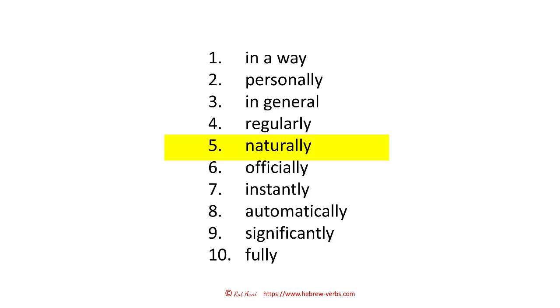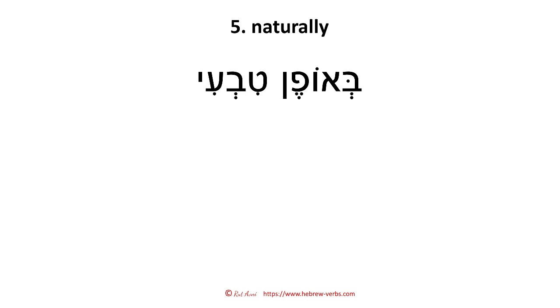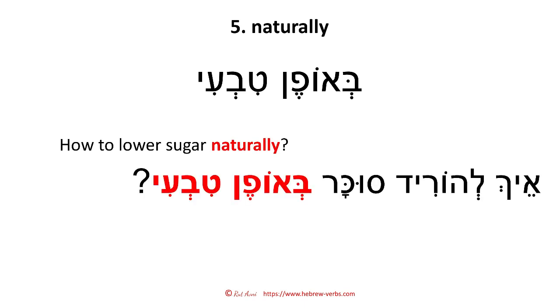Naturally — 'beofen tivi.' You know, 'teva' means nature, so 'beofen tivi.' How to lower sugar naturally — 'eich lehorid sukar beofen tivi.'